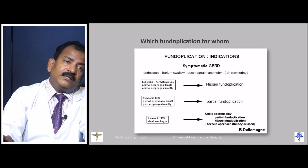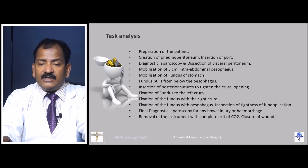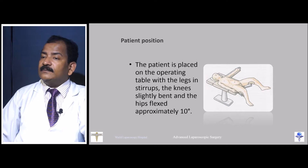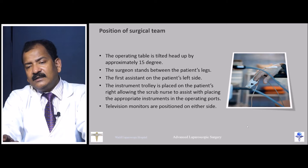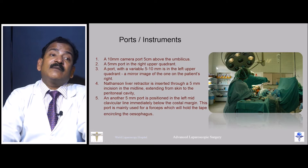The task analysis for the procedure includes: preparation, creation of pneumoperitoneum, diagnostic laparoscopy, esophageal mobilization, fundus mobilization, fundus pull and insertion, fixation, and removal. The patient should ideally be in the between-the-legs position with 15-degree head-up tilt. The surgeon stands between the legs, with one assistant on the left, one on the right, and a camera person. A 10 mm port is placed 5 cm above the umbilicus, with additional ports in the right hypochondrium, left hypochondrium, and mid-axillary line.